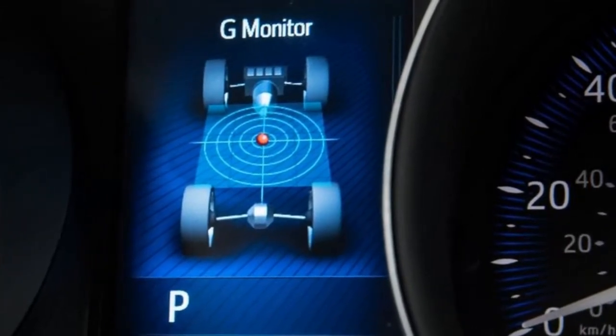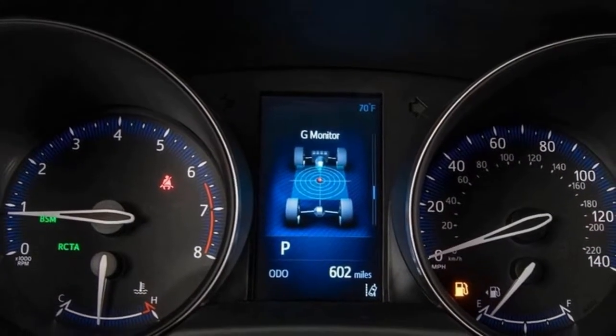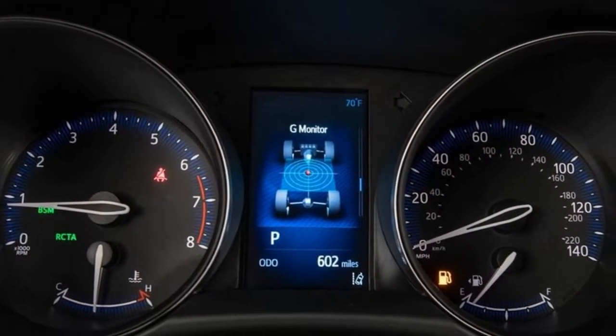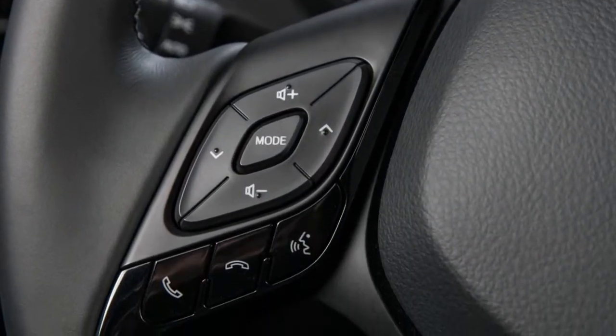Standard equipment includes cloth-framed front bucket seats with six-way adjustability, a leather-wrapped steering wheel, Bluetooth, one USB port, an auto-dimming rearview mirror with backup camera, and dual-zone automatic climate control.